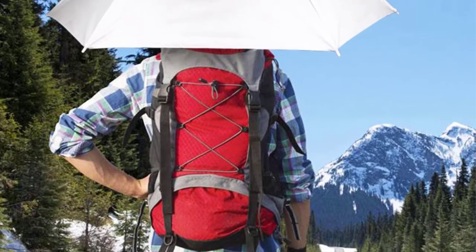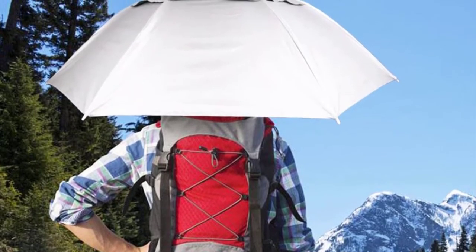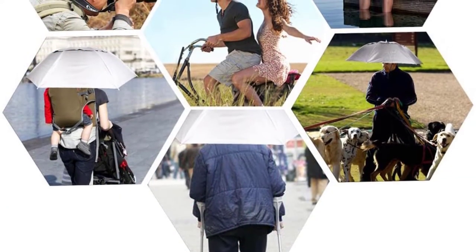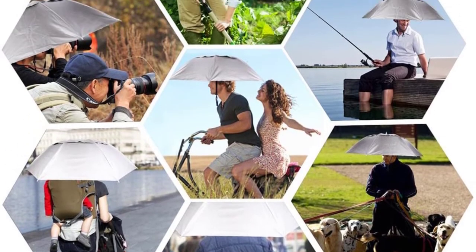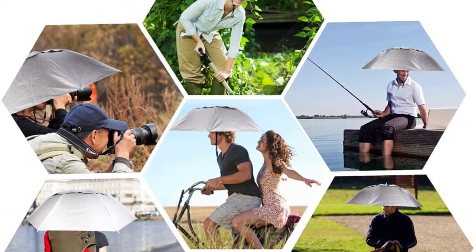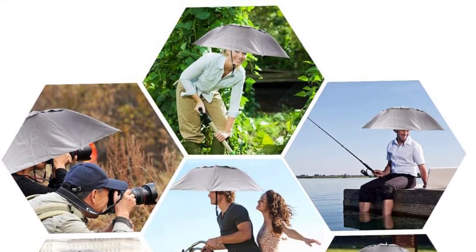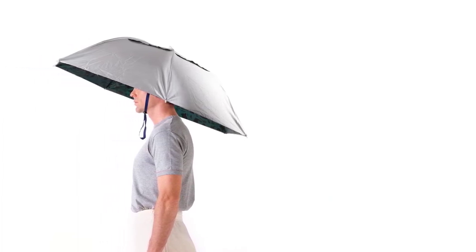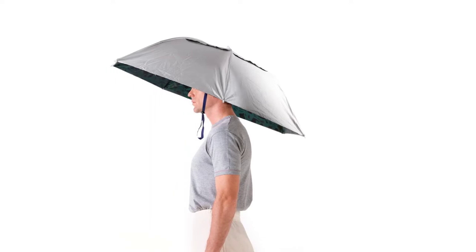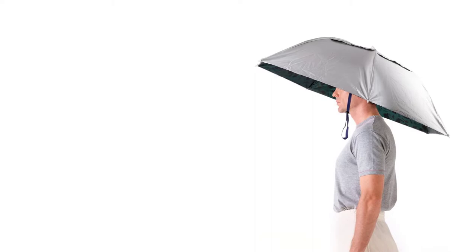Additionally, it has a lightweight design so you can effortlessly carry it wherever you go. This umbrella features a user-friendly design to facilitate comfort and stability. It also comes with a reflective heat cloth to ensure it will not absorb heat when walking under the sun, keeping you extremely cool. This product can be used in various outdoor activities including hiking, farming, golfing, gardening, fishing, photographing, and painting, giving you great value for your money.